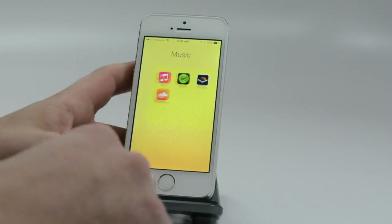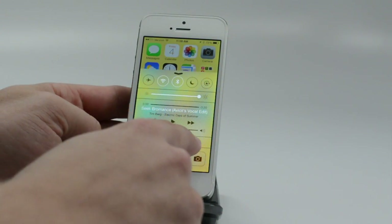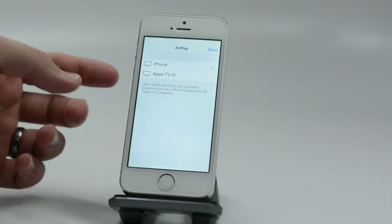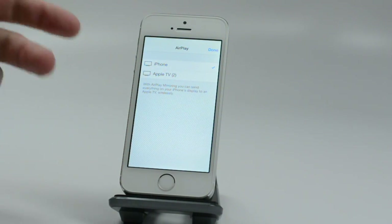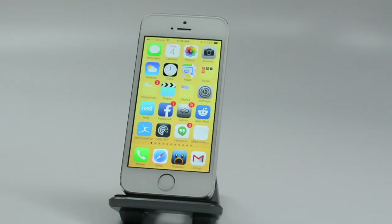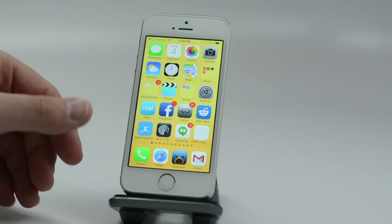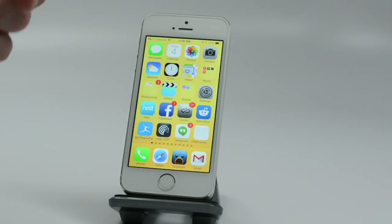Another nice feature: if you're on the phone and want to quickly switch between audio outputs, the AirPlay icon lets you pick between Bluetooth, iPhone speaker, and speakerphone while on a call, so you don't have to exit. That's handy if your device is locked and you need to quickly switch connections without unlocking.